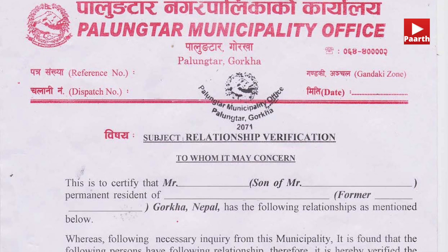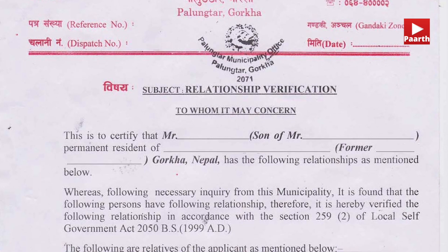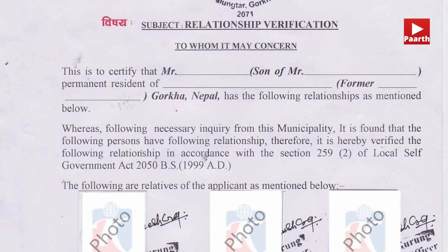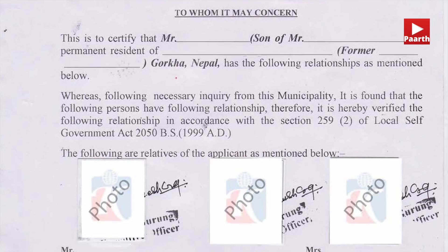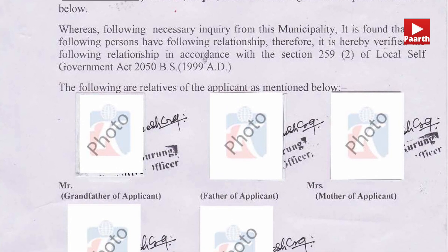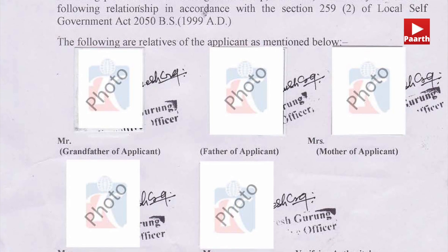You also need a relationship verification certificate with your sponsors, who are usually your parents, grandparents, spouse, or close relatives. This can be obtained from your local municipal office where your permanent address is — a municipality office in cities, or a rural municipality office in villages, which was previously called the village development committee office.